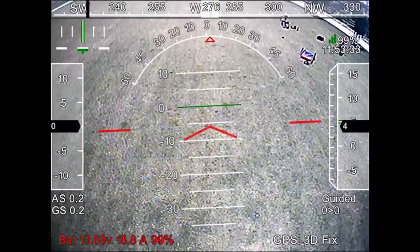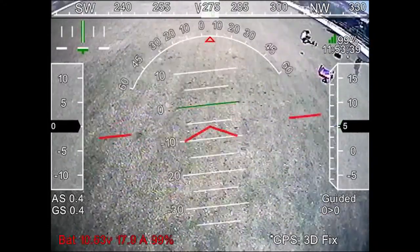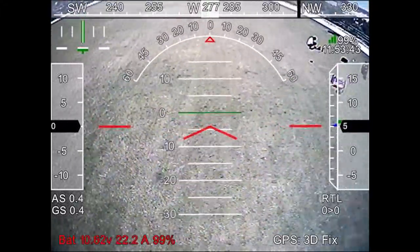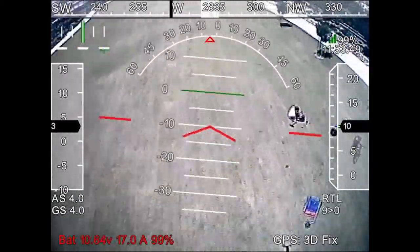Not only does my ground station have nifty features like the heads-up display and the guided flight system, it's also got speech controls. For example, I can switch modes and it'll actually tell me what my aircraft is doing.